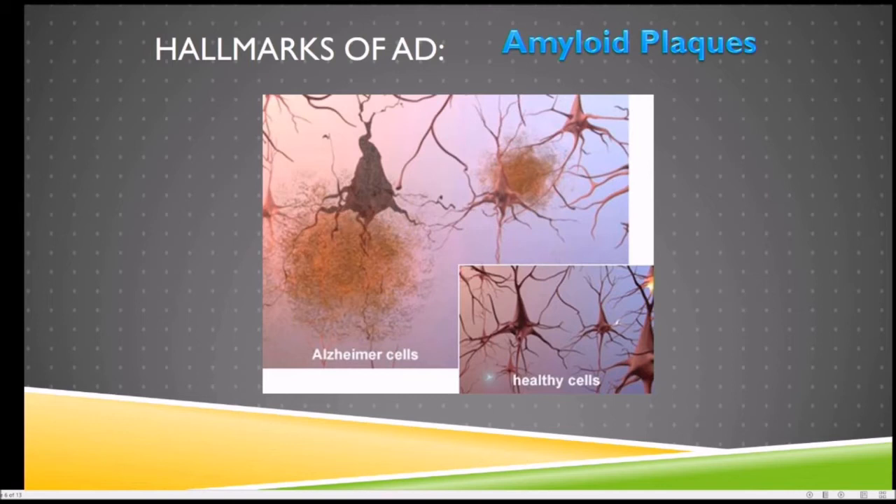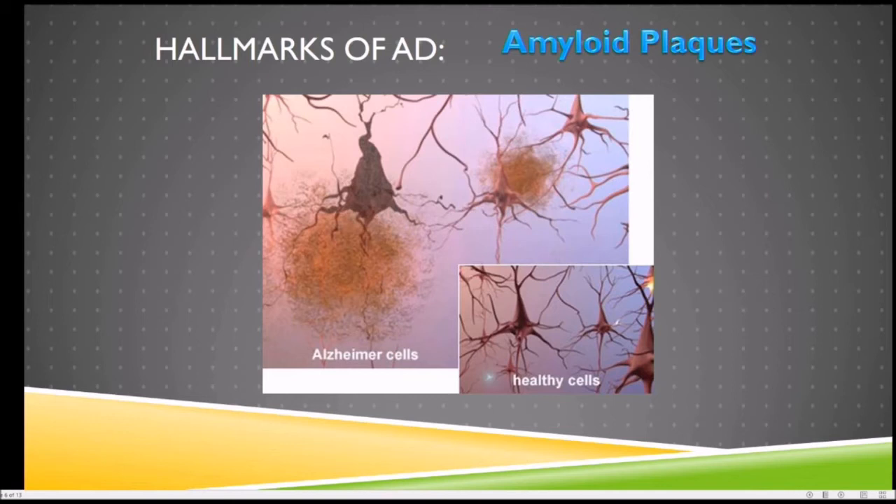Looking at the stages of Alzheimer's: stage one means you don't have any problems — which didn't really matter until now when we're doing preclinical trials where you don't have symptoms but have evidence of amyloid and tau building up. As you go up, most people we see are in stage three or four, where they're having symptoms and the family is concerned. Things get progressively worse until people end up in assisted living, a dementia ward, and eventually hospice. We're trying to change all that.